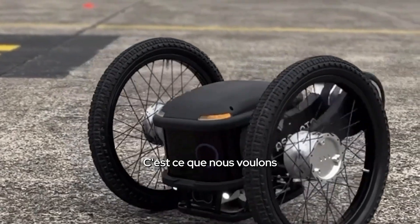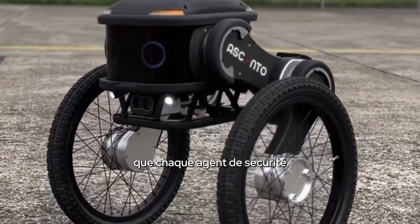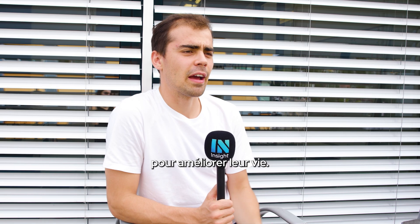You don't have to be a mechanic nowadays to drive a car — you just need a driving license. And this is what we want to do with robots. We want to make sure that every security guard can use our technology to make their life better.